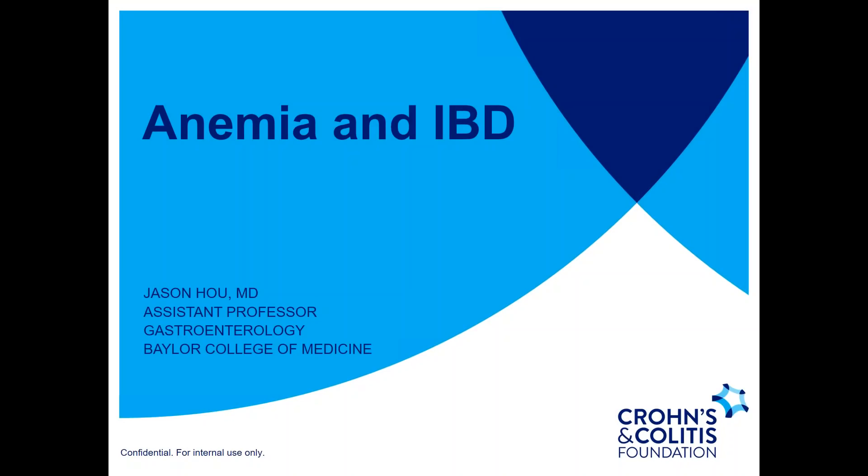On behalf of the Crohn's and Colitis Foundation, we are pleased to welcome you to our webinar on Anemia and Inflammatory Bowel Disease. Thank you for joining us today. Please note, this program is supported by an unrestricted educational grant from Lewittpold Pharmaceuticals, Inc. American Regent and Logo are registered trademarks of Lewittpold Pharmaceuticals, Inc., and used with permission.